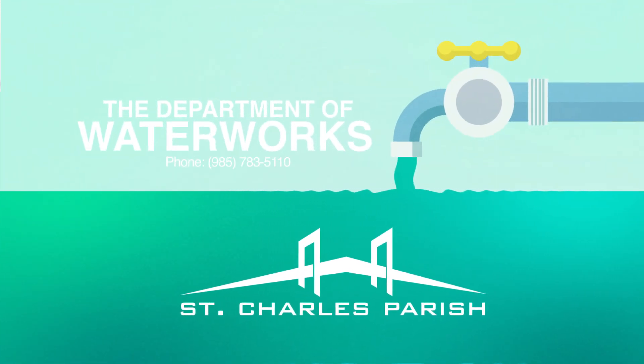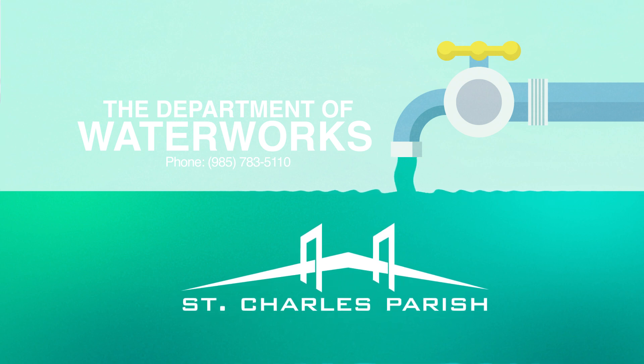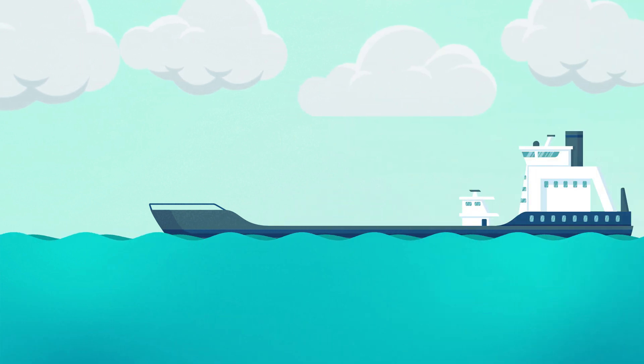Our goal at the Department of Water Works is to provide safe and pleasant water to the residents of St. Charles Parish. But did you know that before water leaves your faucet, it goes through a process?